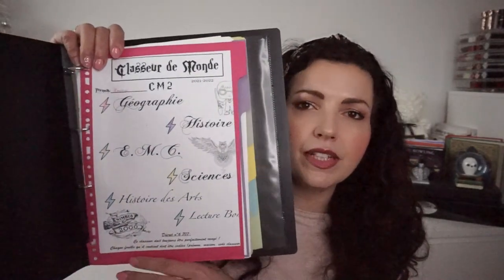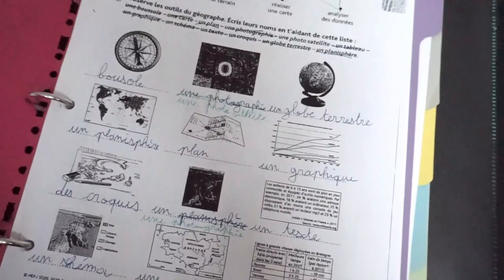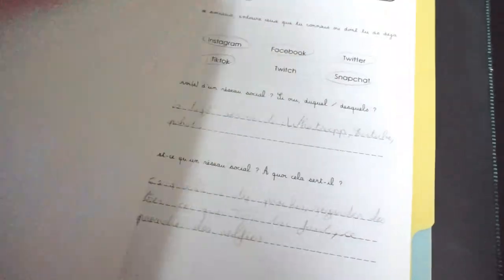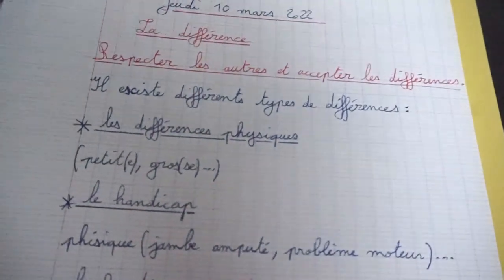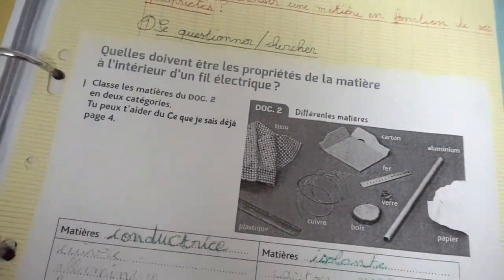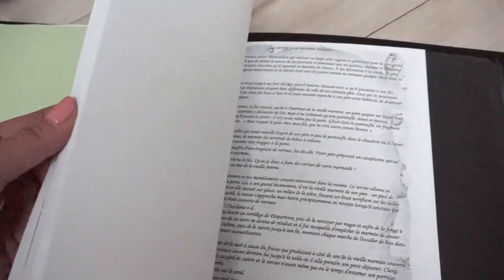Her cartable is well organized. Then there's the famous classeur, which I showed briefly in a Titi Vlog video. It's organized with colour-coded tabs — 6 tabs in total, with a presentation page listing each colour and its subject: pink for geography, purple for history, grey for EMC, yellow for science, blue for art history, and green for the lecture bonus section where we put all reading sheets — Harry Potter sheets and other texts we discover. Everything is organized and filed neatly in this classeur.